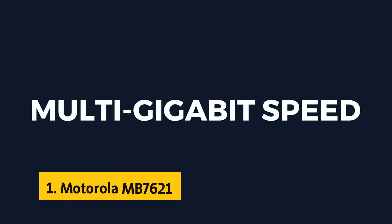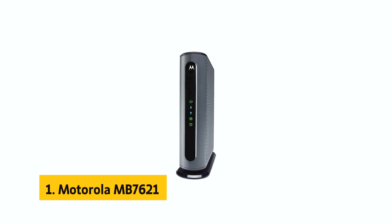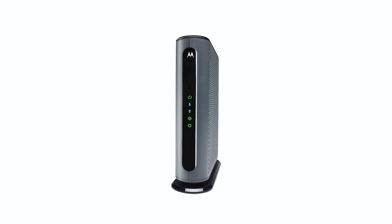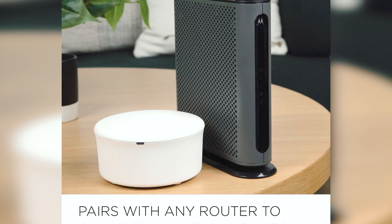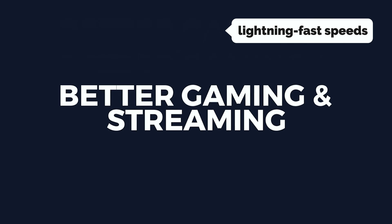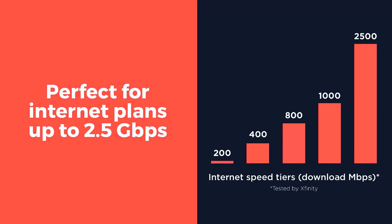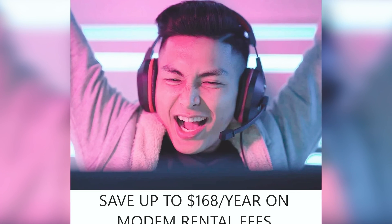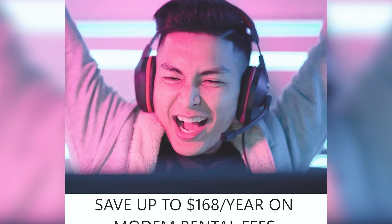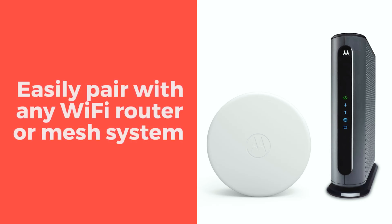And finally, the number one on our list is the Motorola MB7621 — the ultimate modem for all your internet needs. With lightning-fast speeds and unrivaled reliability, this modem is a game-changer for the majority of Americans. The MB7621 is compatible with almost every non-gigabit plan offered by US cable internet providers. Say goodbye to limitations and hello to flexibility, whether you're moving or switching ISPs.